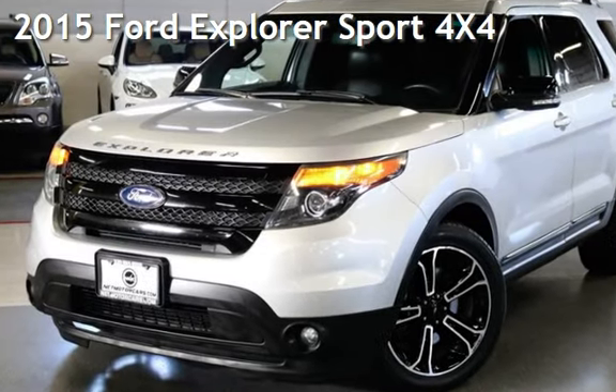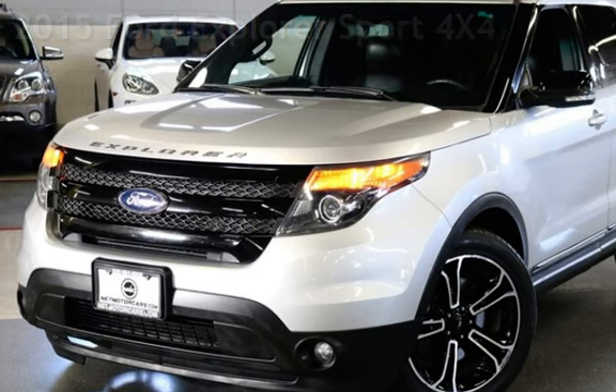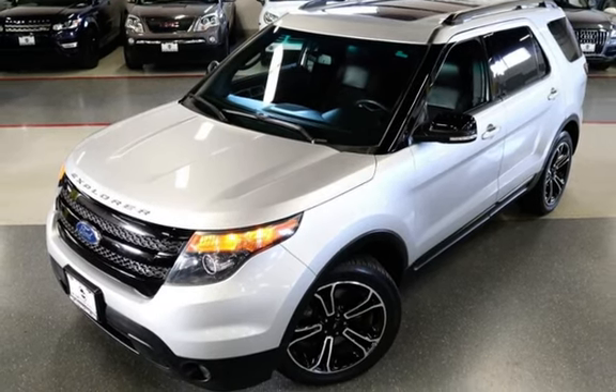Presenting a pre-owned 2015 Ford Explorer Sport 4x4. This four-door SUV has a six-cylinder, 3.5-liter V6 engine, with all-wheel drive and an automatic transmission.